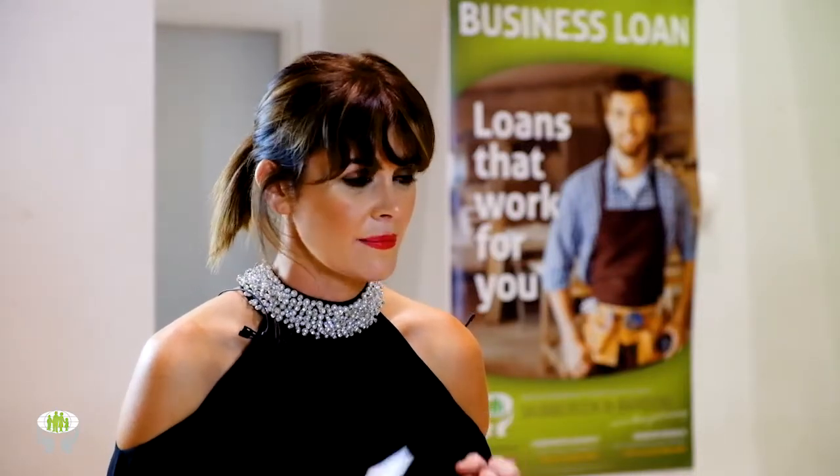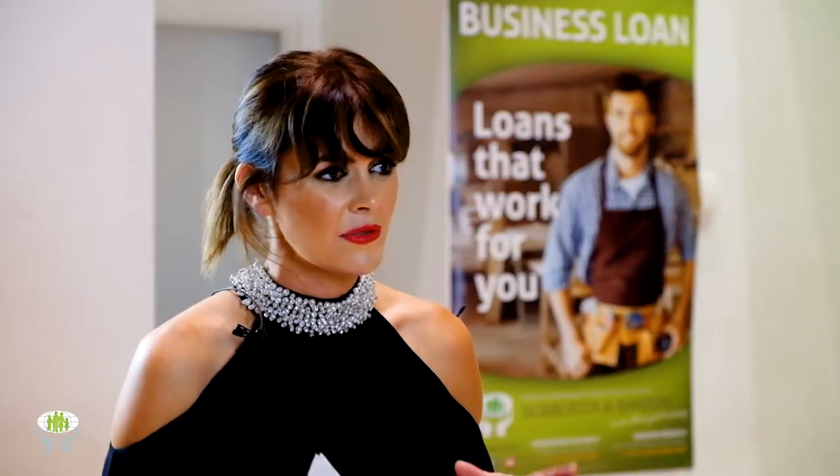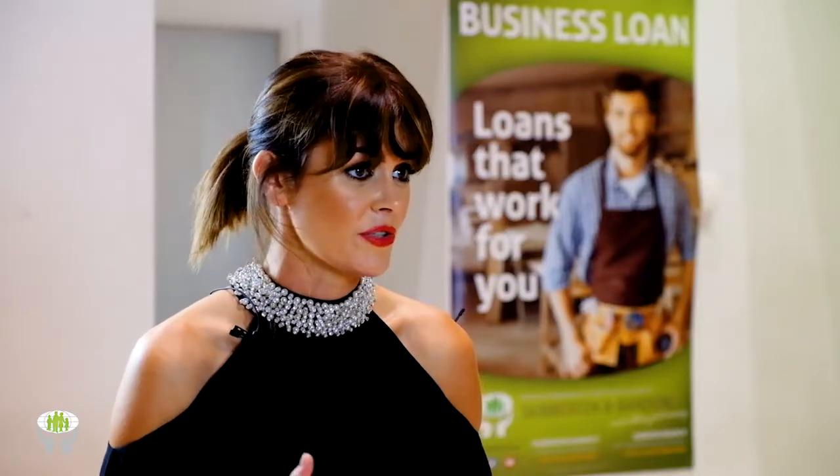Third, a very decent white shirt — I wouldn't spend a huge amount, I'd go midway. Accidents happen, things get stained, it goes grey. Don't go bottom of the range, go midway — get a decent one that will see you for a season or two and transition from autumn to winter to summer.